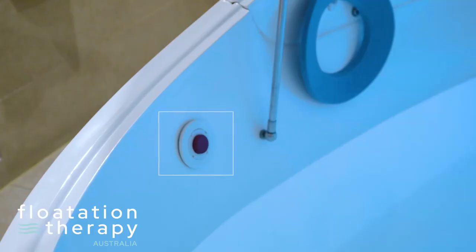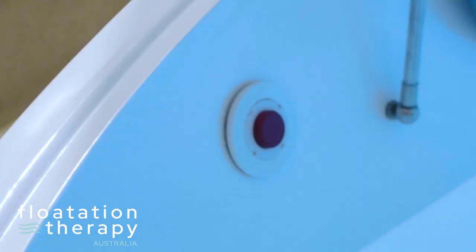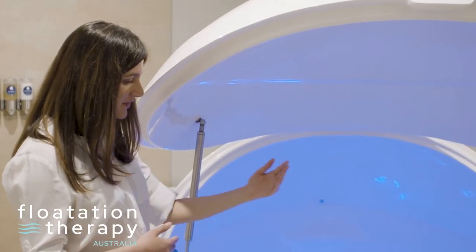Most float tanks have an attendance button which can be used to call for assistance if required. Trained staff are always standing by, ready to assist.